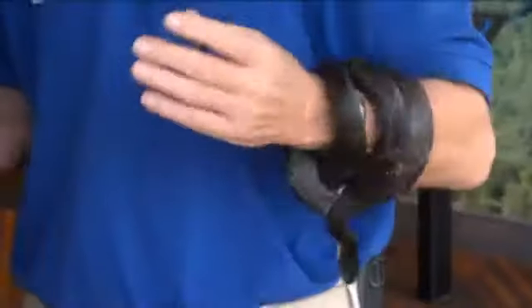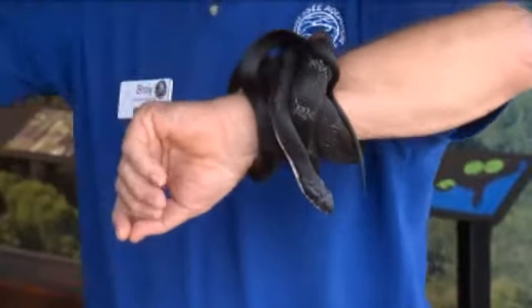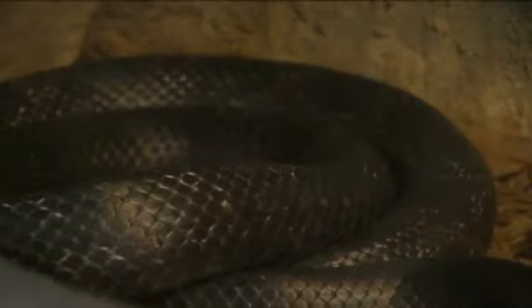The black rat snake's colors may look drab, but they're essential for camouflage. They have a counter shade — black on top, white on the bottom — which helps them hide from their main enemies: birds, especially hawks. But their number one predator is man.